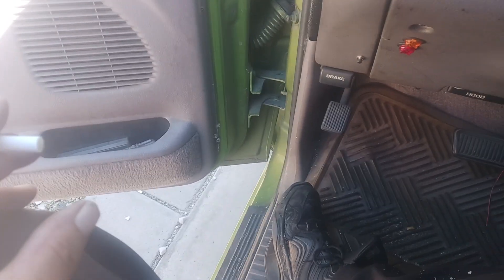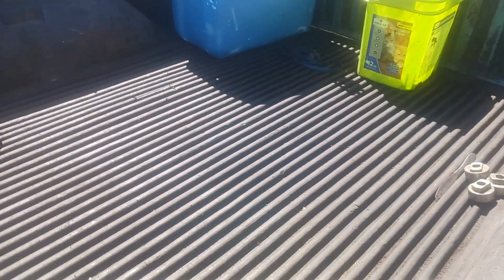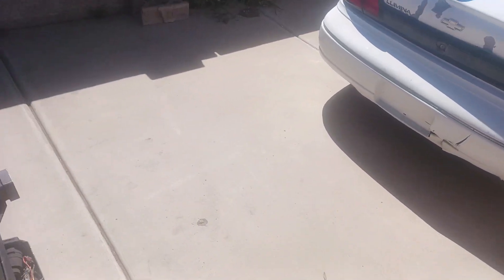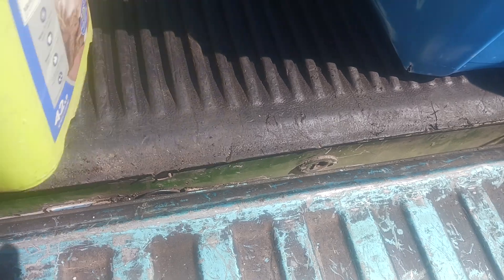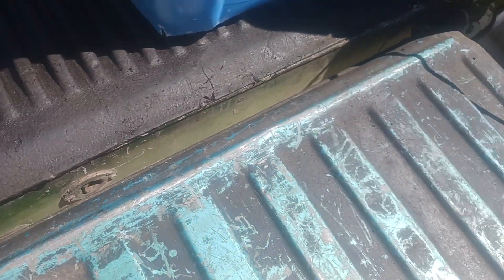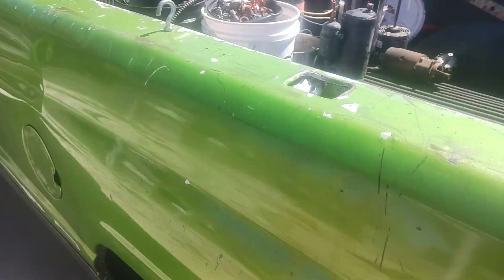Hello everybody and welcome back to this final update. For the past couple weeks I've been working on the back of my truck — well, it's done. I have taken all the trash out. I'm going to drop that off at the storage unit. The stuff that remains inside the truck is the stuff that I will be slowly getting to.